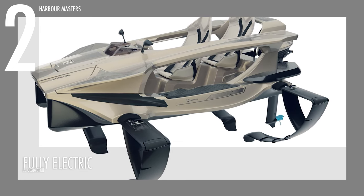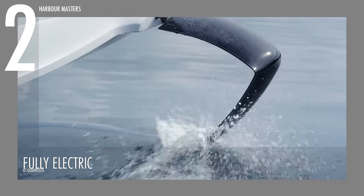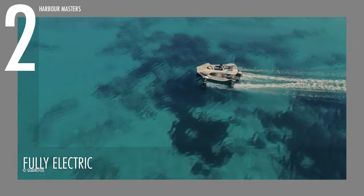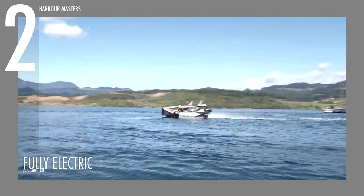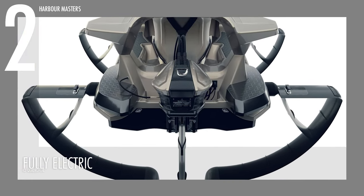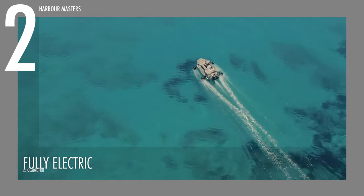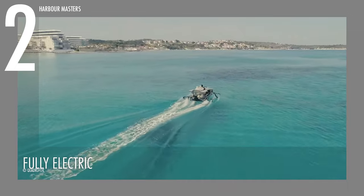Reason 2: Fully Electric. The Quadrifoil Q2S stands out with its futuristic and environmentally conscious features. This watercraft is run by a fully electric propulsion system. This cutting-edge system propels the watercraft silently across the waves, marking a significant shift towards sustainability in the water recreation industry. The electric motor eliminates the need for traditional fuel, making the Q2S an eco-friendly choice that produces zero emissions during operation. This isn't just a technological marvel — it's a commitment to cleaner and quieter water rigs.